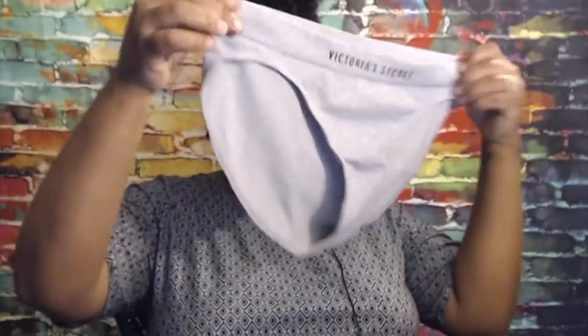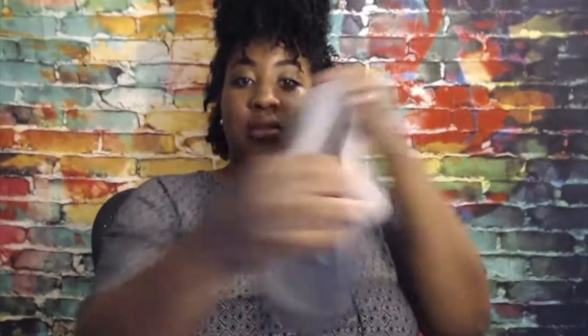I also went to Victoria's Secret. They sent me a coupon for a free pair of underwear on your birthday. I just got these seamless underwear from there.